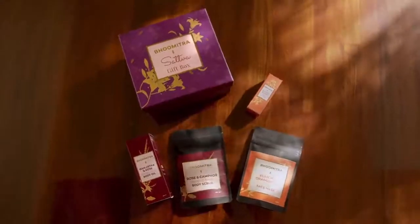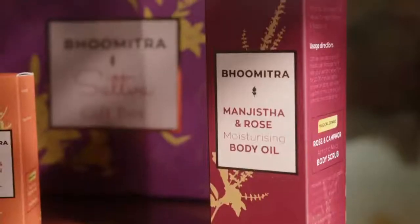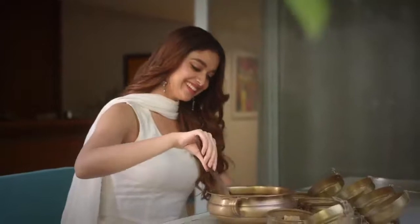Bhumitra skin care products are plant based, chemical free, clean, vegan and sustainable. Bhumitra's products are in their purest form with no added colors, preservatives and fragrances.